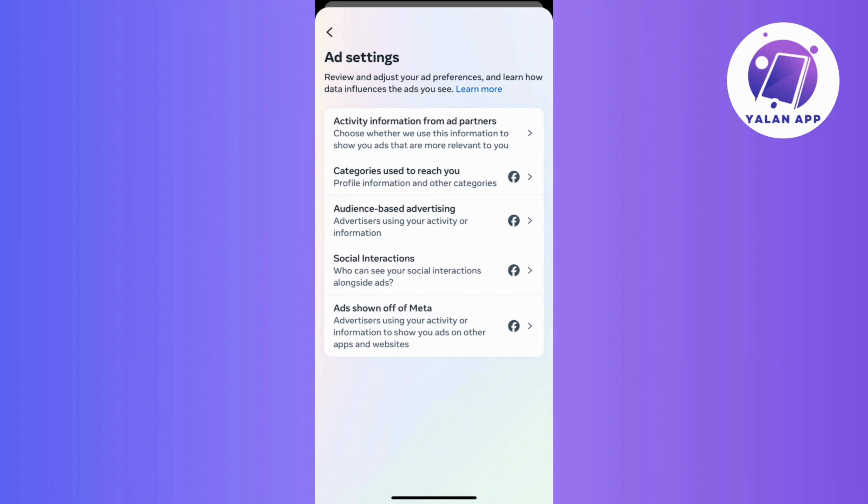If you want to steer clear of certain types of ads, keep an eye out for options that let you hide specific ad topics. This is all about making your Facebook experience more in tune with what you want, so go ahead and make adjustments as you see fit. Just keep in mind that Facebook might add new things or change how it looks, so the steps can be a bit different.